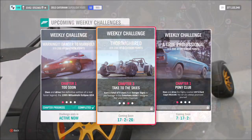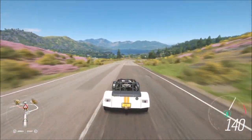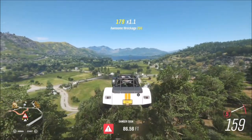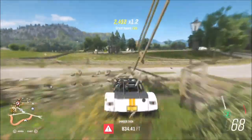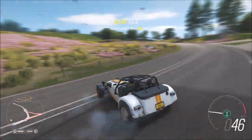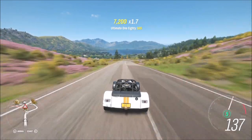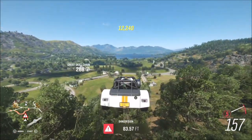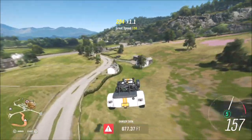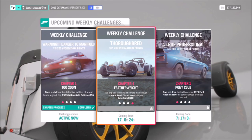The next challenge wants you to earn a total of nine stars from danger signs, which is a really easy challenge. I headed over to Ambleside Edge — to get three stars you only need to jump 650 feet, so do that three times and the challenge is complete. You don't need too much of a run-up. I hit 834 feet on my first attempt, and after a quick drive back up to the main road you can line up again. Even on a stock car you'll probably still hit over 700 feet.